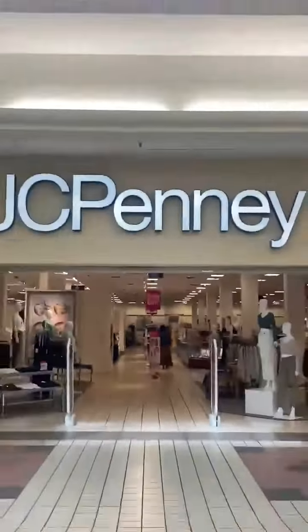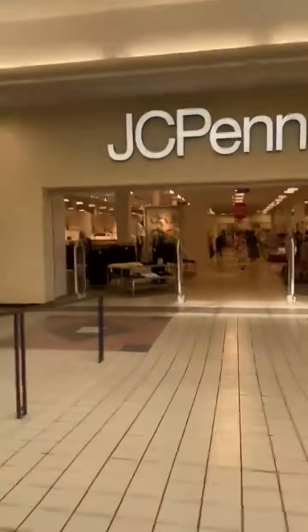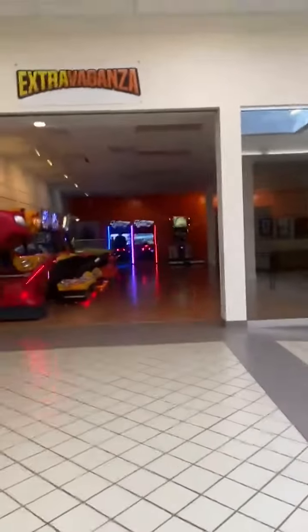All the way down there is Belks, and then there is JCPenney's. So Stravaganza — this is it for part one.